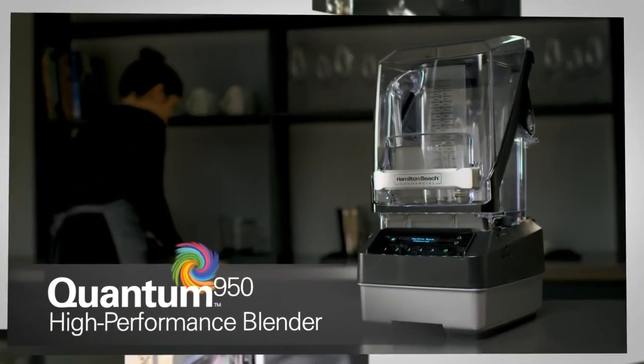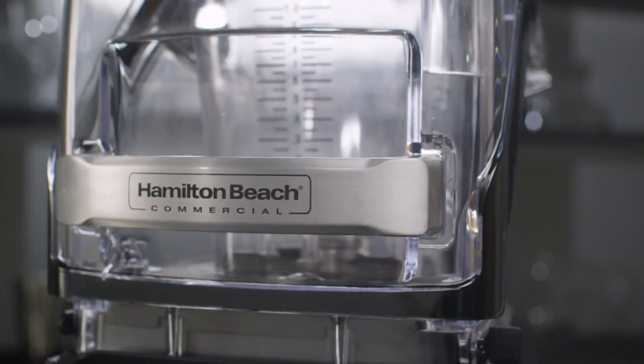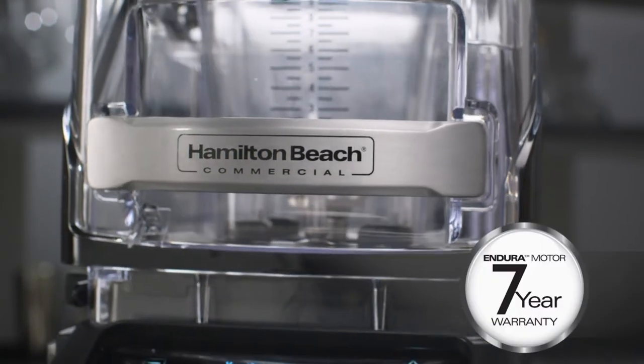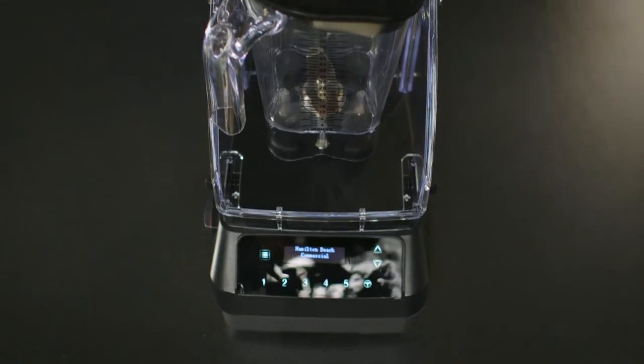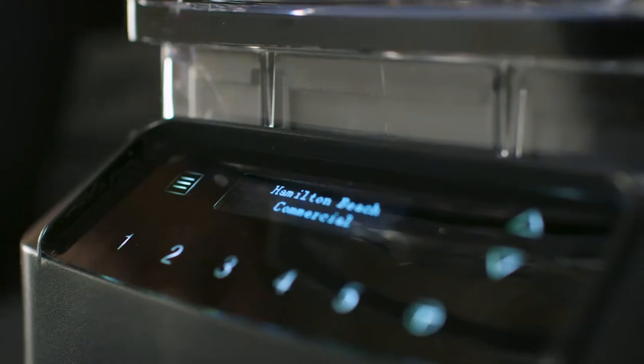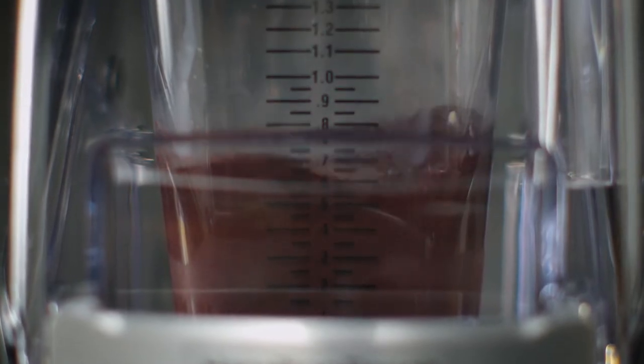The Quantum 950 motor is engineered to last as much as two and a half times longer than its peers. It boasts a seven-year warranty on the motor and a lifetime warranty on the blade and motor drive coupling. Combine that with our Quiet Blend technology, plus a full-featured programmable capacitive display, and you can quickly see why this blender...